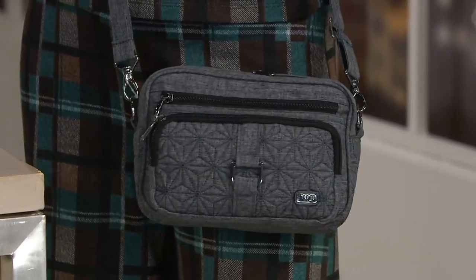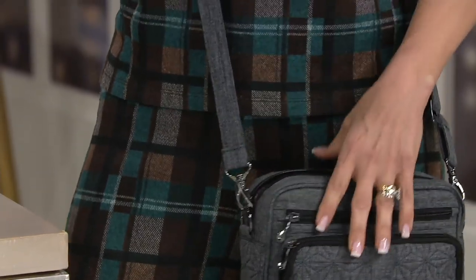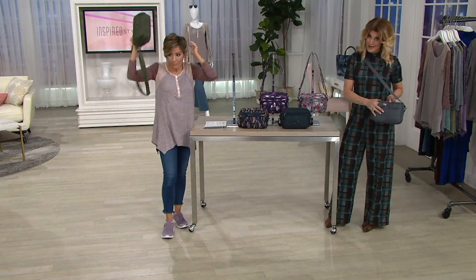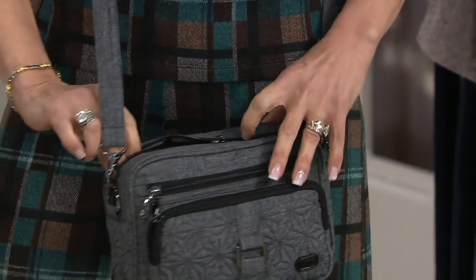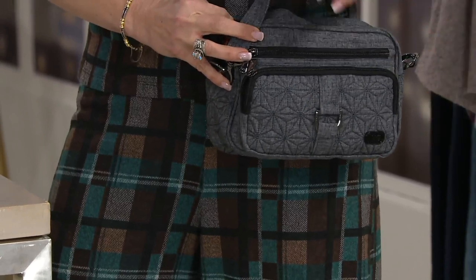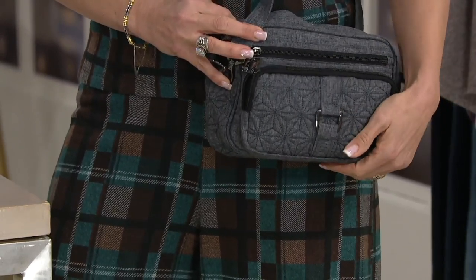That adjustability works on all heights and all sizes, which is one reason you love this bag. The other is the convertibility — you can also make this a belt bag, which is so convenient. Simply re-engineer the strap, feed it through the loops in the back, and you instantly have a nice belt bag, allowing you to carry it hands-free in a couple of different ways.